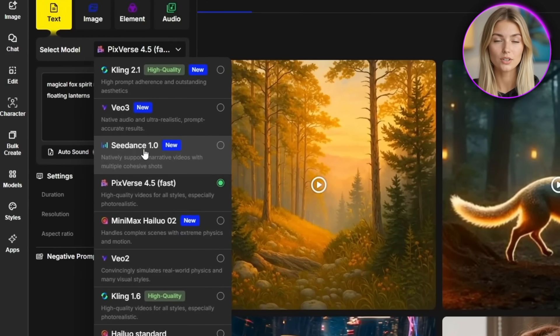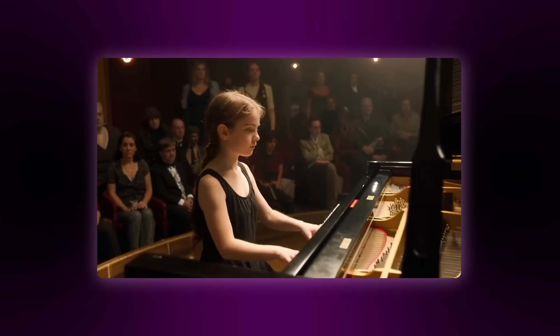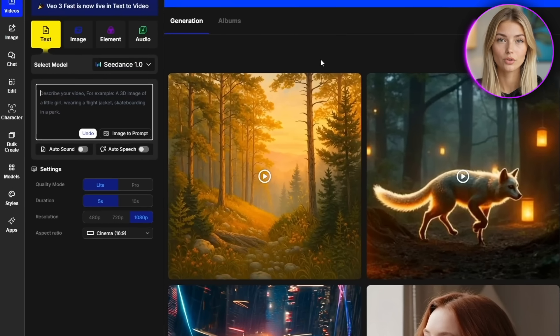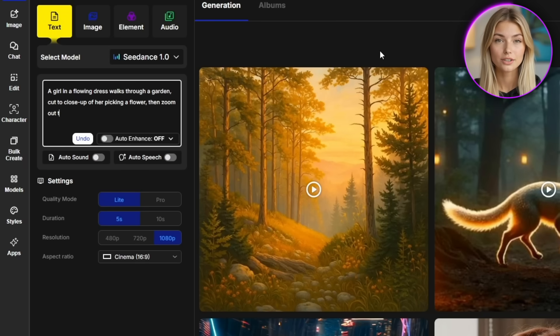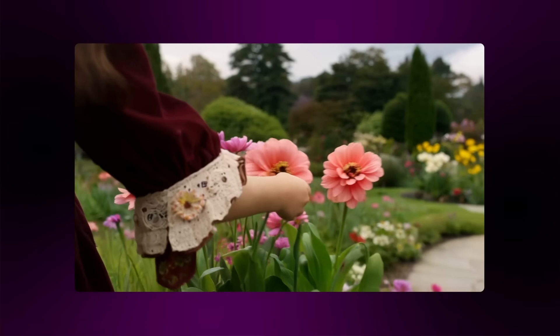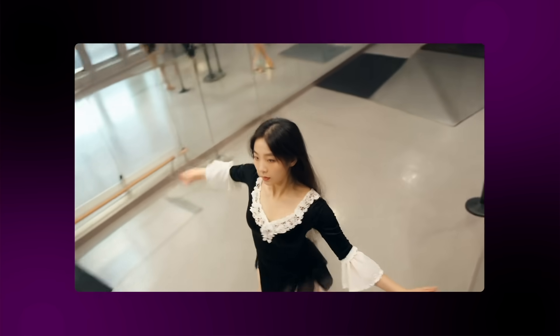The C-Dance 1.0 model is absolutely incredible at multi-shot video generation, and I'm honestly blown away by how it can create complex sequences with multiple camera cuts all from a single prompt. It understands camera direction terms like "cut to," "zoom in," and "tracking shot," and actually executes them perfectly within the same video generation. For example, you could write: a girl in a flowing dress walks through a garden, cut to close-up of her picking a flower, then zoom out to reveal the entire magical garden. I tested this with a prompt about a dancer performing in different angles, and C-Dance delivered smooth transitions between a wide shot, close-up, and overhead view all in one seamless video.